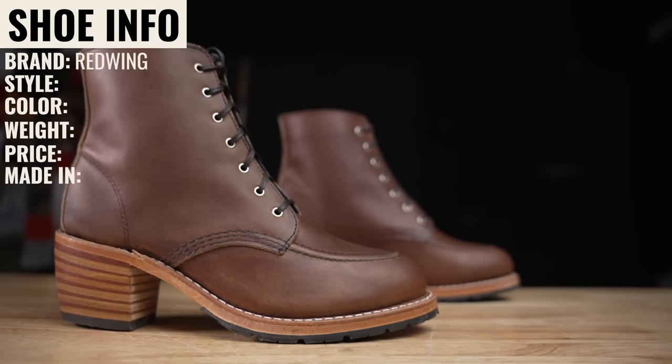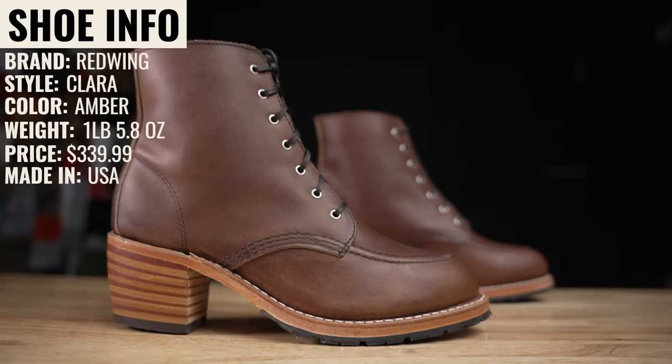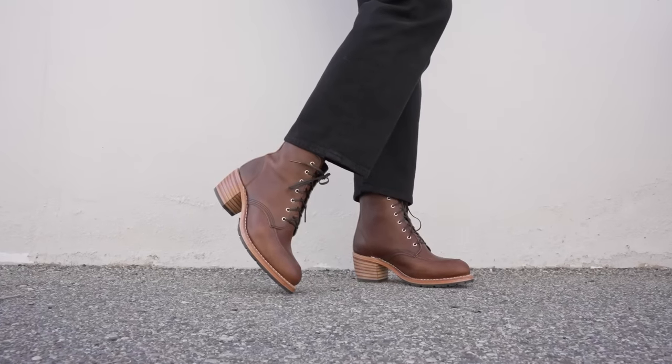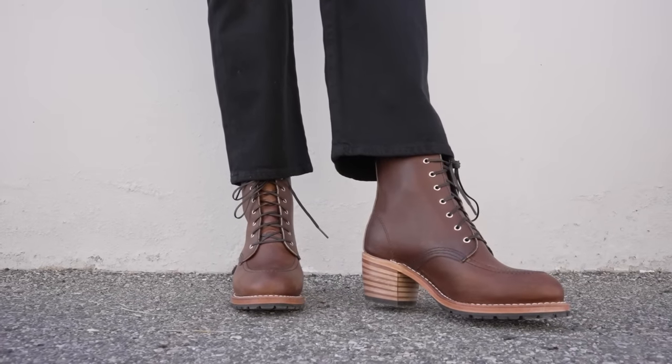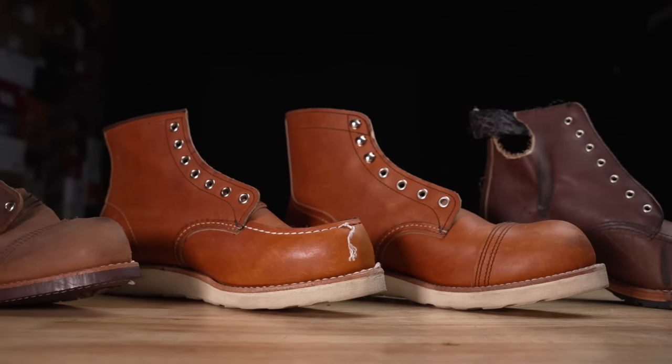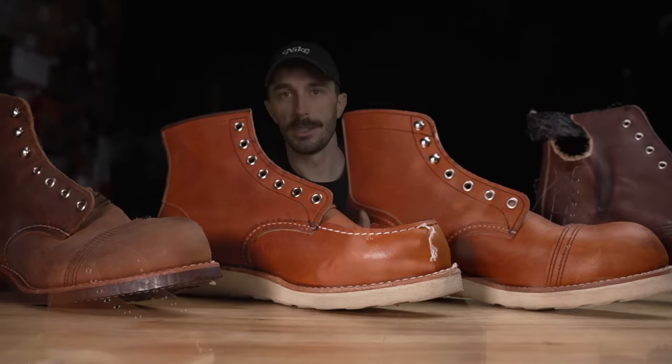One of the most popular heritage boot companies in the world, Red Wing also makes women's heritage boots. People have always speculated if they're made of the same quality as the men's heritage goods — with lots of leather and old-school construction — or if they're just fast fashion, a heritage-looking boot sold to women at a higher price with lower quality. That's what we're going to figure out by cutting one in half and comparing it to the Iron Rangers and the Mock Toes.